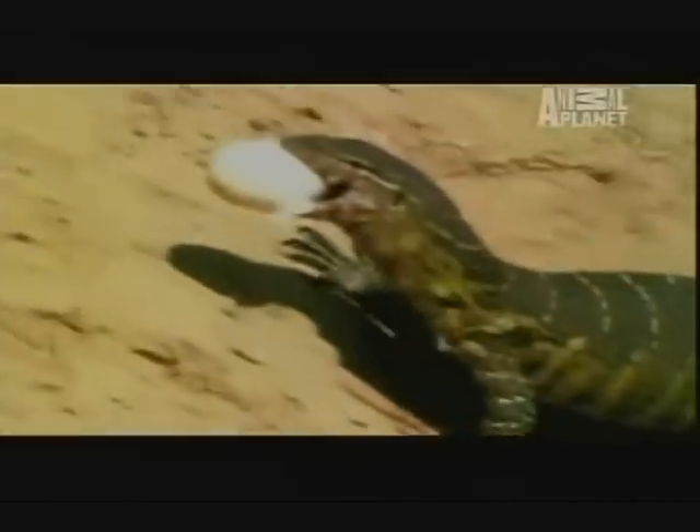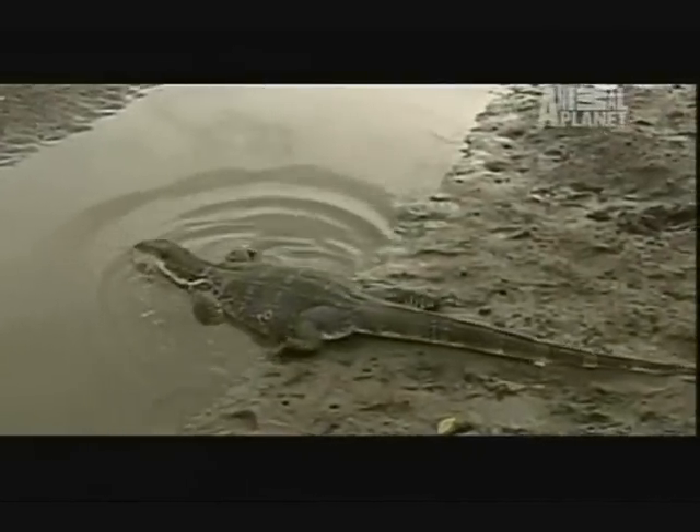The opponent: a ruthless reptile. The monitor lizard can grow up to 10 feet long. The biggest thing the monitor uses is its tail, which whips around and is very, very strong and can cause a lot of damage.